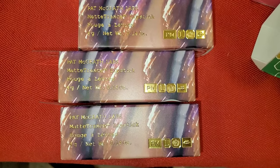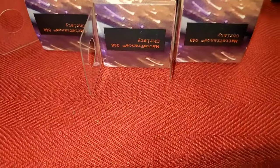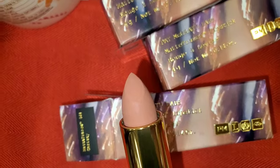They also had these Pat McGrath Labs Lipsticks new there — I think I have never seen this one before. These were in the shade Christie, a gorgeous nude color. I found only one shade for this one, going for $14.99.